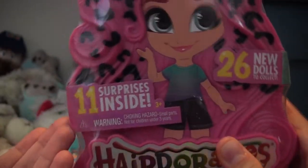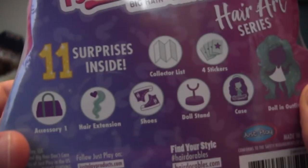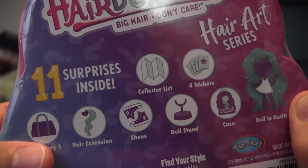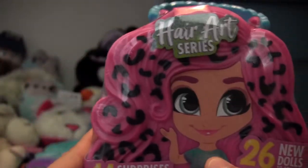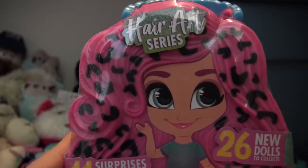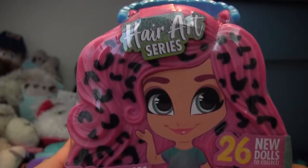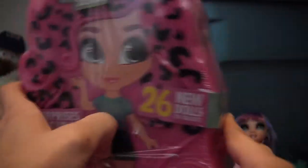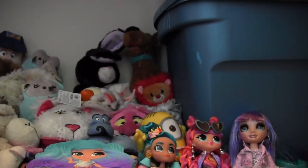There are 11 surprises, which is pretty standard for Hairdorables. The big thing this time for this series is the hair extension, because it's Hair Art. Each hair extension has an art style to it — it's not just hair, it's got a pattern on it, at least from the pictures I've seen. So I've got to get in here and find out what's going on.